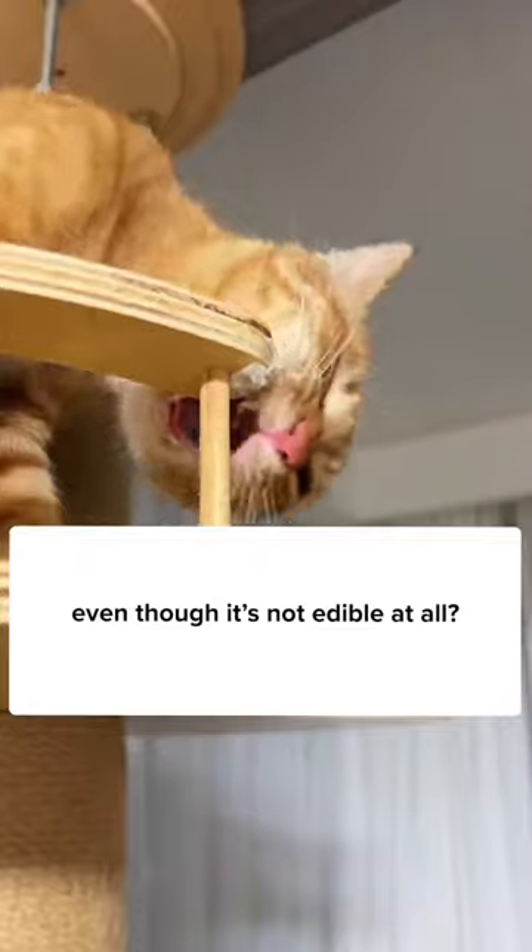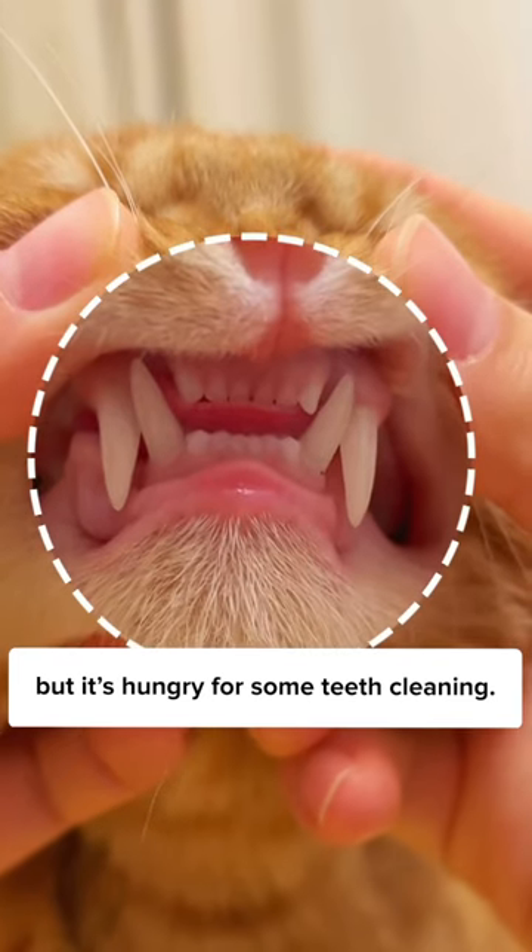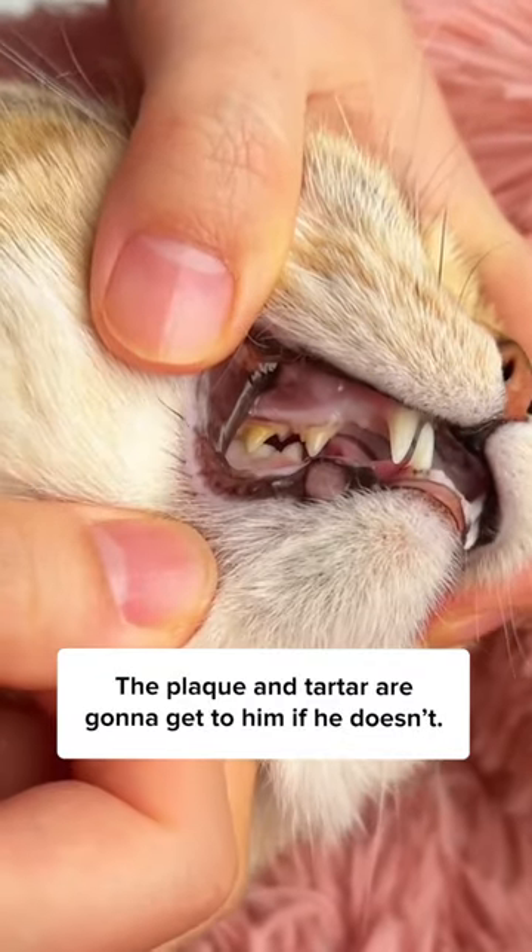Notice how hard this cat is chewing on the wood, even though it's not edible at all. The cat is not hungry for food, but it's hungry for some teeth cleaning. The plaque and tartar are gonna get to him if he doesn't.